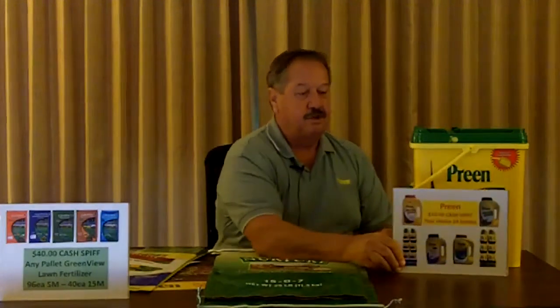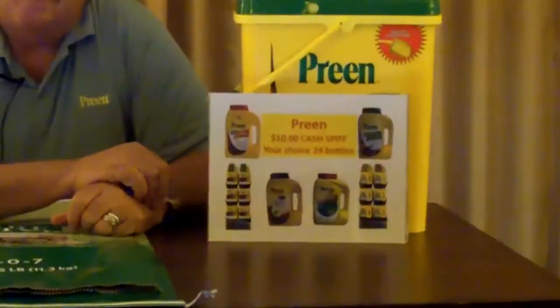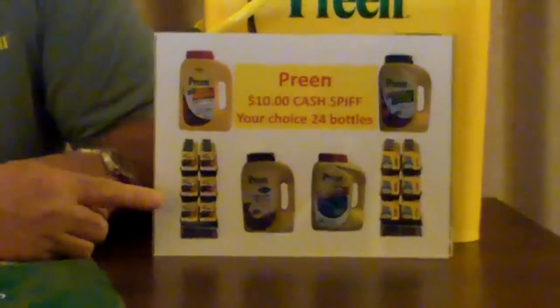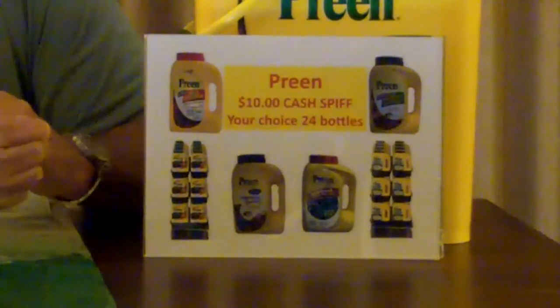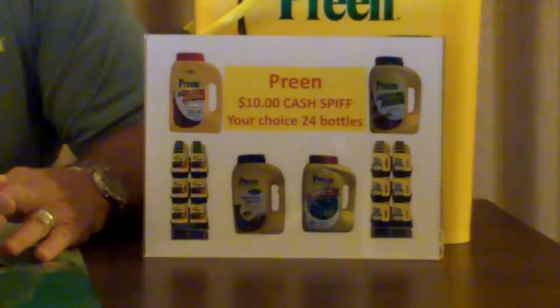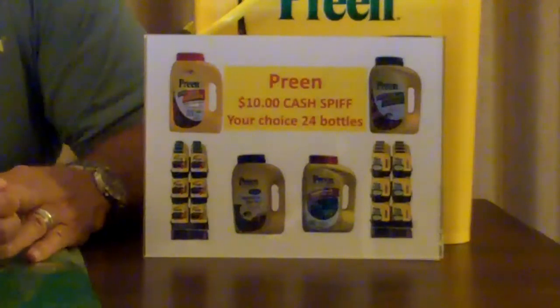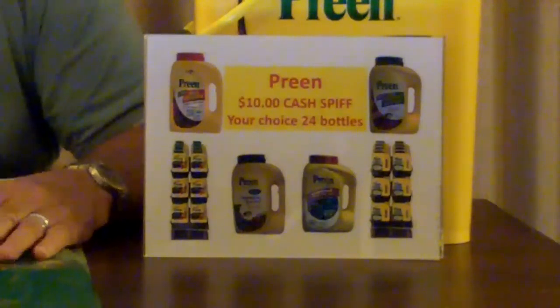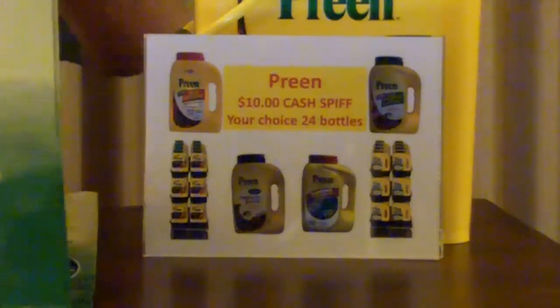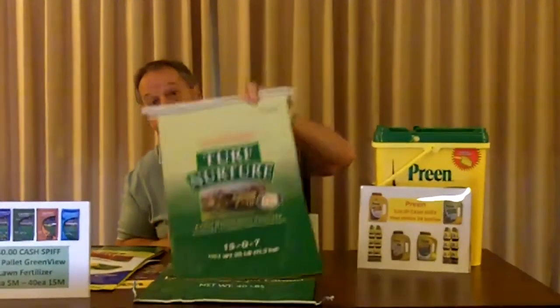This year at the Cisco Show we have a lot of different spiffs for retailers. We have our bottles of Preen — the 5.625-pound bottles in a 24-bottle display — in either the Preen with Plant Food, our Preen for Vegetables, or just our regular Preen. A 24-bottle display will get the retailer a $10 cash spiff, helping you be more competitive with the big boxes out there. On the Turf Nurture, these will come at $42 a pallet on the larger size and $62 a pallet on the smaller size, and either of those two pallets will give you a $40 spiff.